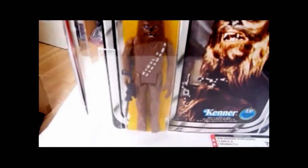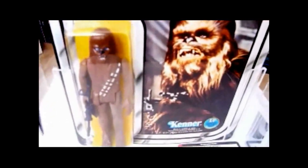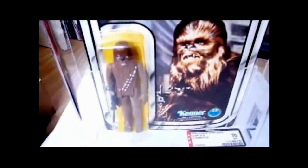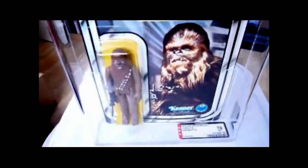This is the 12-back Chewbacca. The figure remains the same throughout the line — there's no real variations, except maybe on the Empire Strikes Back card some of the limbs turn green, and so that's called the Green Limb Chewbacca. Other cool Chewbaccas I've got are the Canadian one, which is a 77-back, but that's a really nice high grade and just looks sweet, and on that card it's quite hard to find.